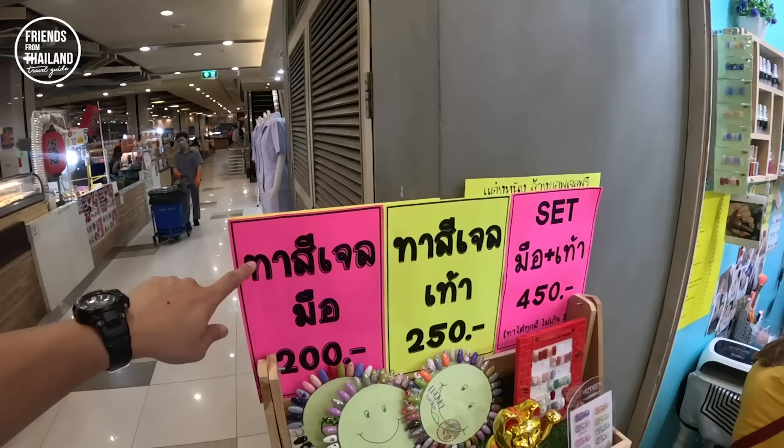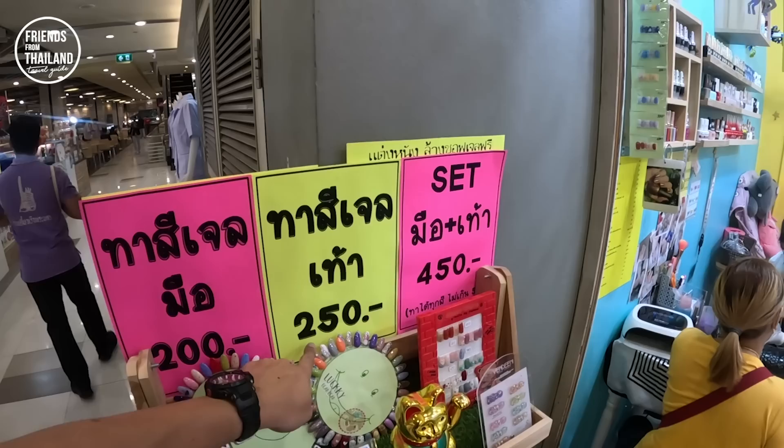Because this Victory Monument area is nearby some government buildings and hospitals, in this small shopping mall they sell doctor and nurse uniforms — just so you know. If you want to color your nails, it's 200 baht; your feet are 250 baht; all together it's 450 baht.